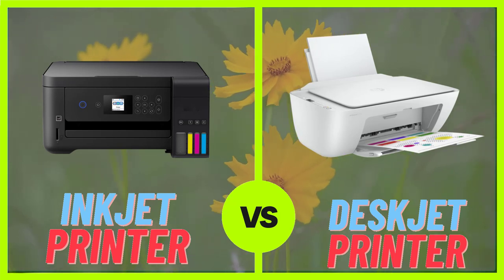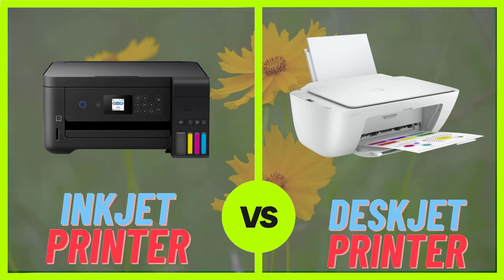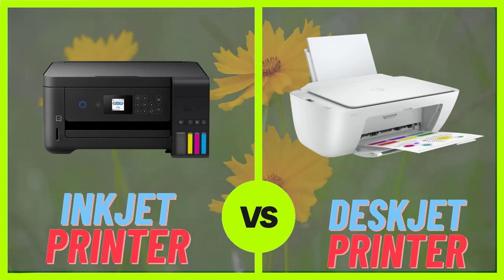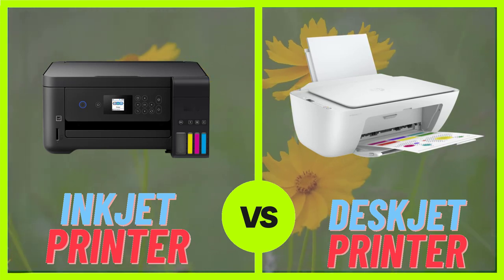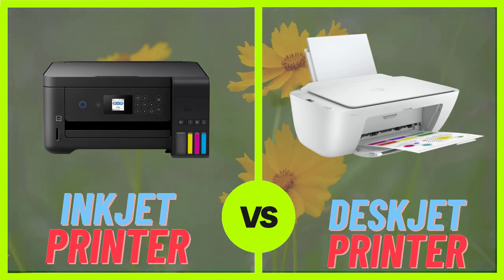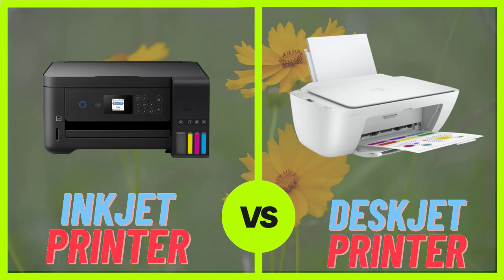Inkjet printers are known for their high-quality printing capabilities, making them a popular choice for printing photographs and graphics. They use small jets of ink to create detailed images and text on paper.